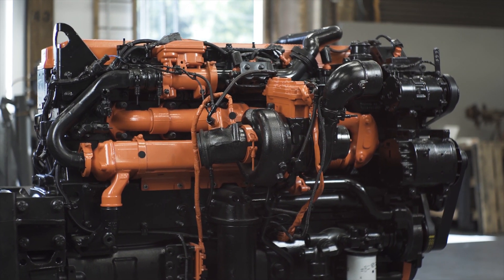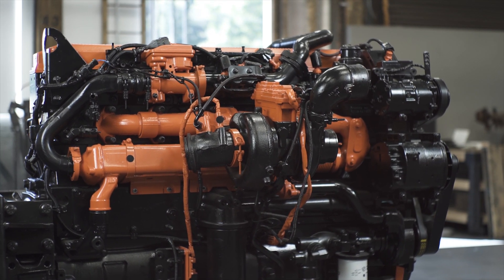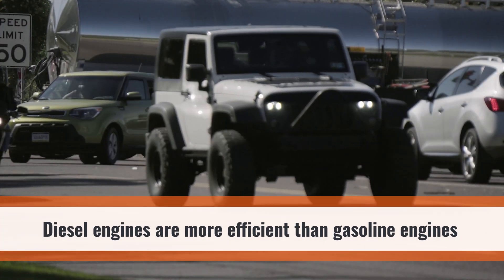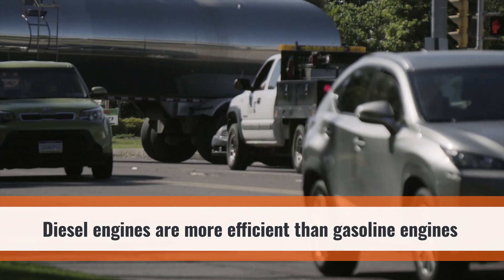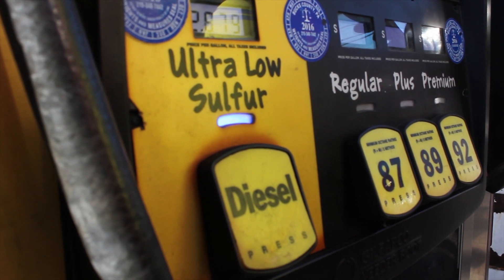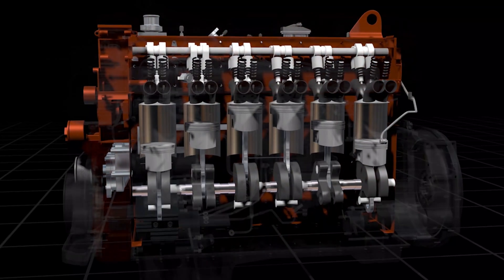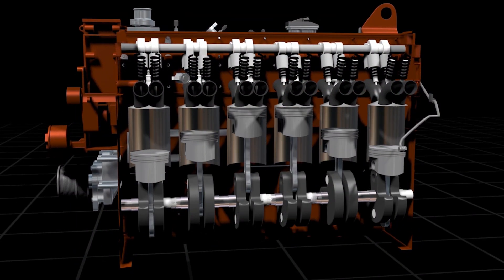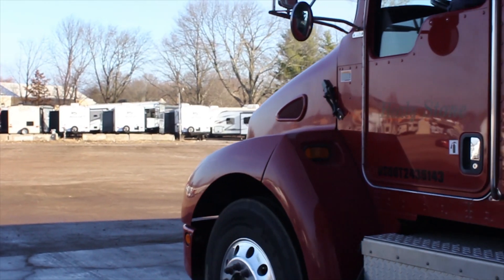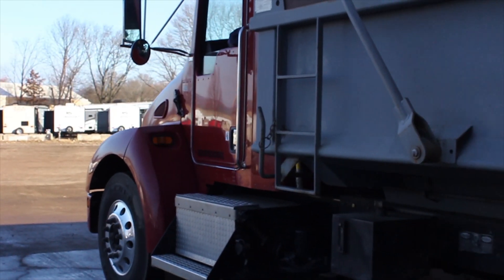Diesel-powered engines are more efficient because diesel fuel is more energy-dense than its gasoline counterpart, meaning diesel engines burn a richer fuel and deliver better fuel economy. They also have higher compression ratios, which help the engine extract more power from the fuel. This higher compression ratio increases performance and improves efficiency.